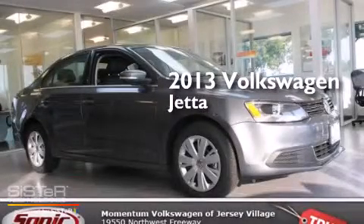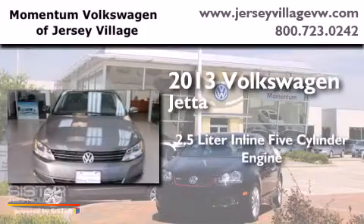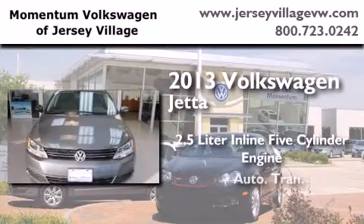This is a brand new 2013 Volkswagen Jetta. It has a 2.5 liter 5-cylinder engine and an automatic transmission.